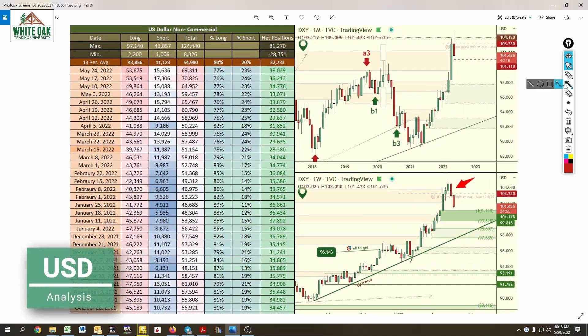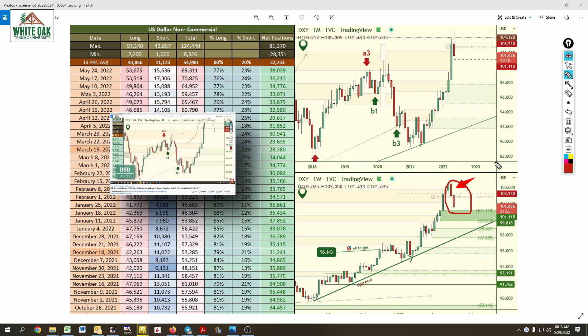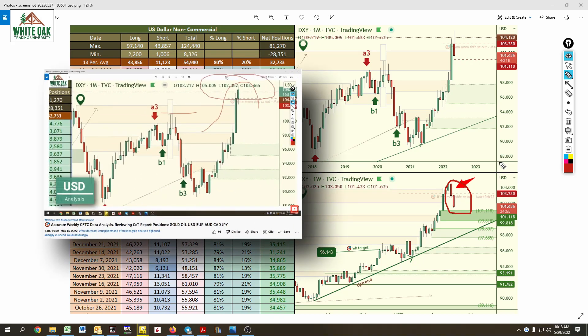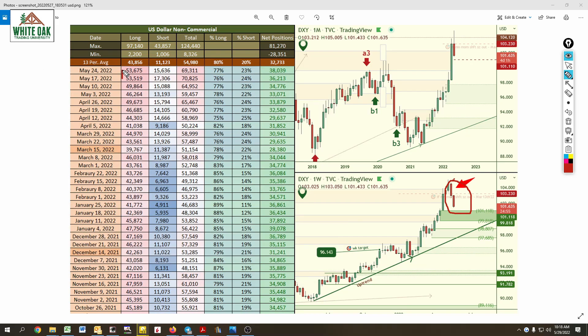US dollar. What a nice, beautiful drop we got in price. Remember a couple weeks back — we said to be careful because they're going to drop price, and that's exactly what they did. As price started to drop, we can see that long positions barely moved and they reduced some of their short positions. That's all that really took place.